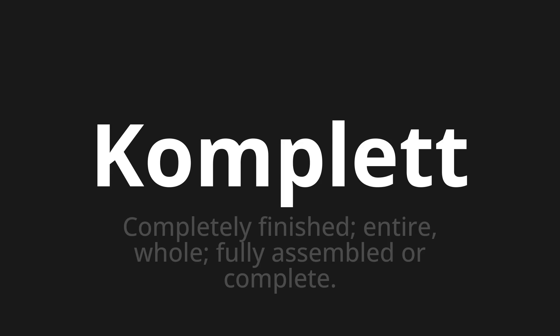One more time: complete, complete, complete.